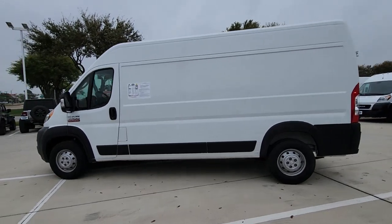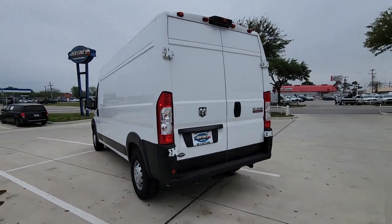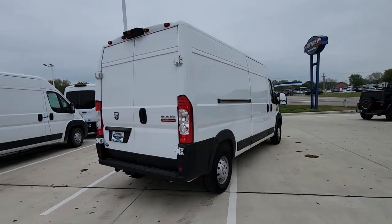Get into a car with value. 2020 Ram Promaster 3500. This vehicle is an outstanding buy with fewer than 40,000 miles on the odometer.